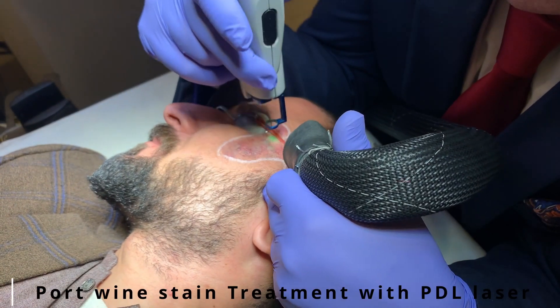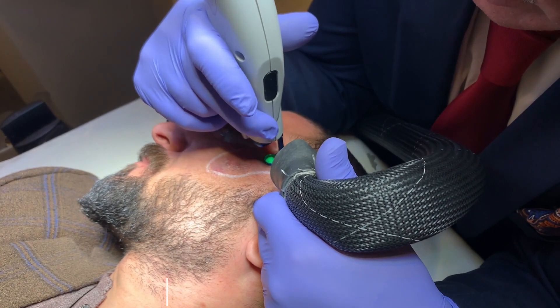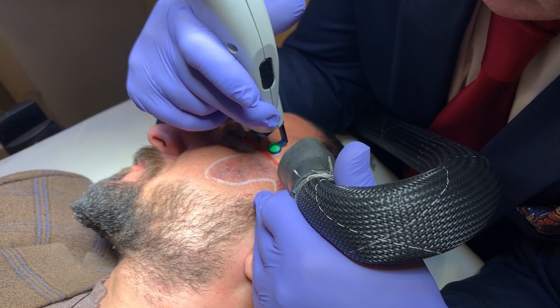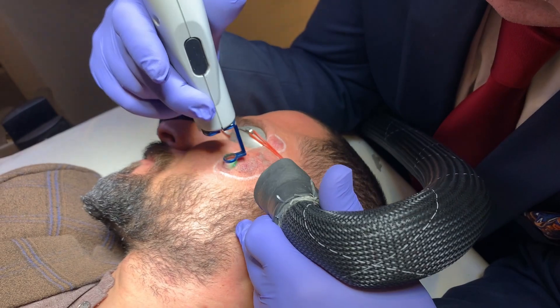The wavelength is 585 nanometers, which is absorbed by the RBCs, resulting in blockage of the blood vessels. As a result, the port wine stain — a collection of blood vessels or hemangioma — is removed in just a few sessions.